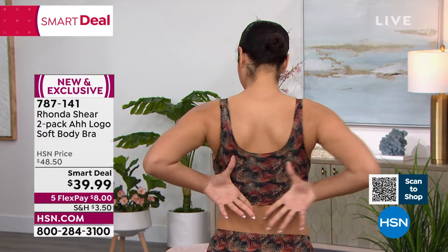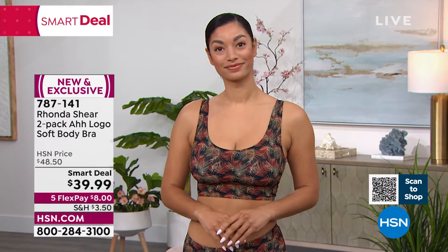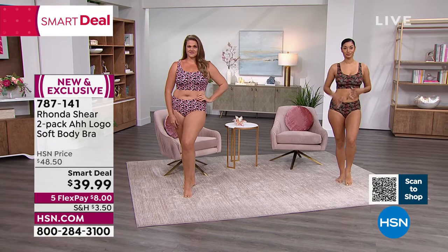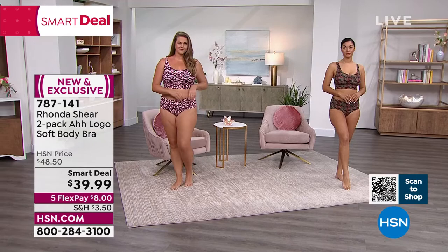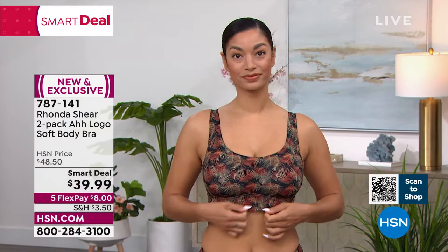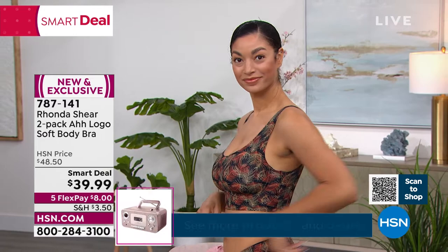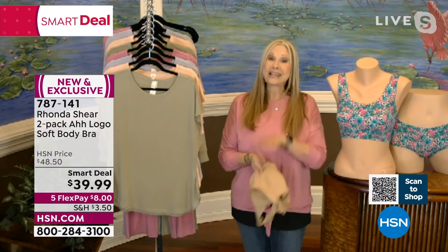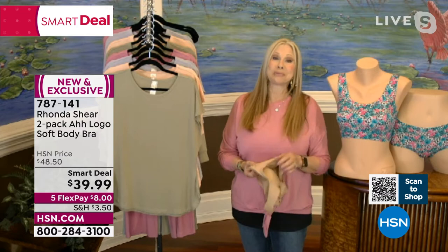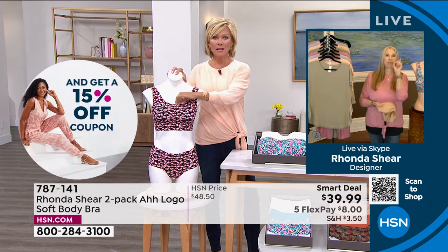Model Brooke is wearing a small and is a double D — a traditionally hard size to find in a 32 double D underwire bra — but this bra fits her perfectly, giving her lift with no spillage. Because of the 25% spandex, it gently pushes the girls forward with no elastic on the bottom. There's no threading anywhere — it's virtually laser cut, the latest fabrication technology. Similar items in the marketplace run $70 or more because of the advanced heat-bonding process.